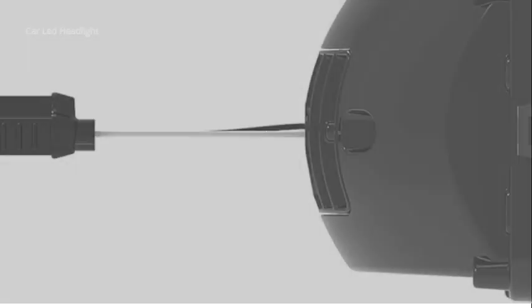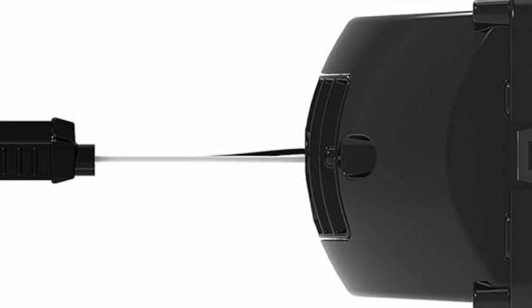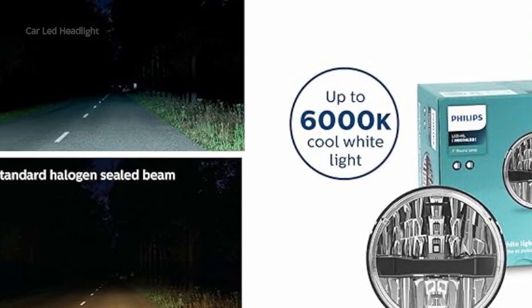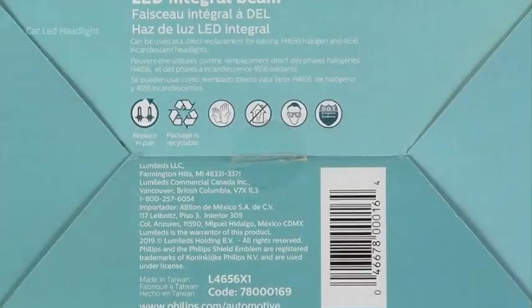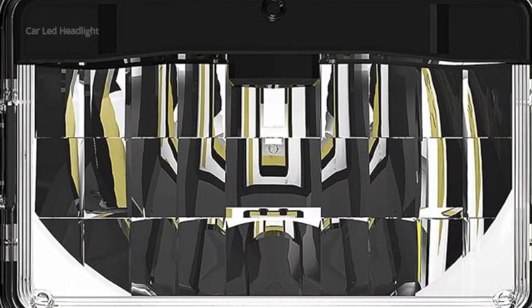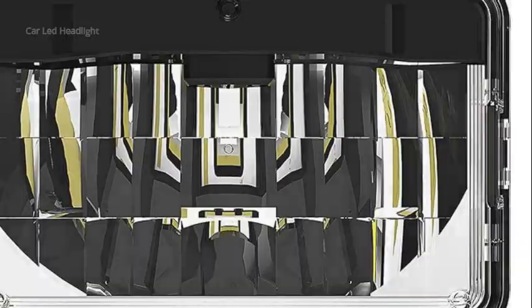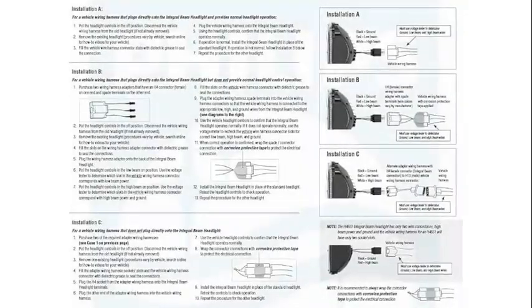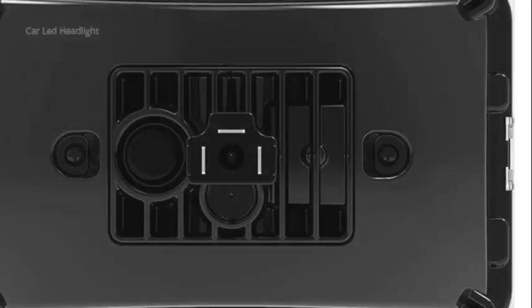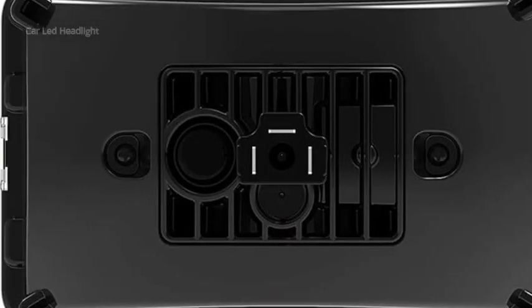Number 3: The Philips Automotive Lighting H4656 LED Integral Beam is an exceptional product that offers high-quality performance and reliability. Having come across numerous automotive lighting products, the Philips H4656 LED stands out from the competition.